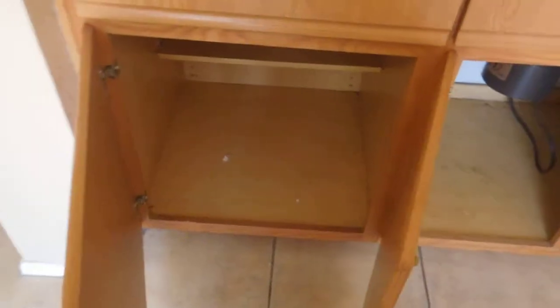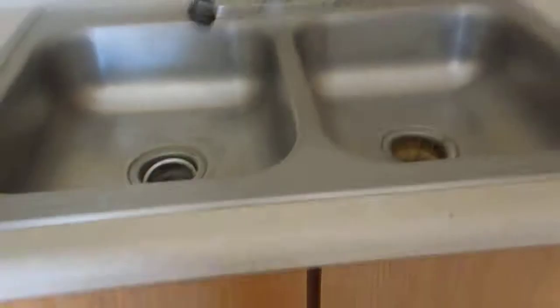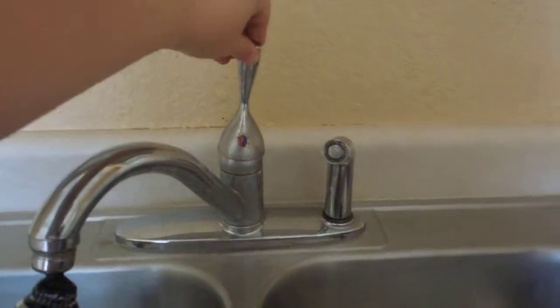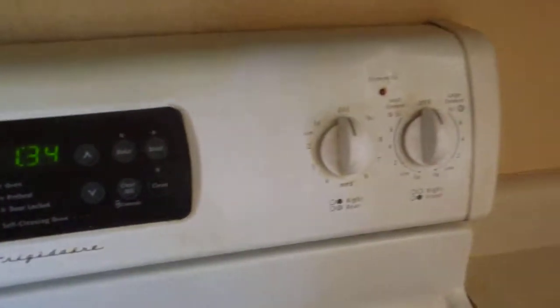There's a ceiling fan in the dining room. The vertical blinds seem to be in decent condition. The cabinets could use a little extra cleaning, and there's some touch-up cleaning needed in the kitchen.